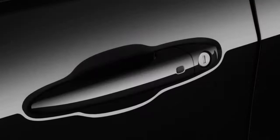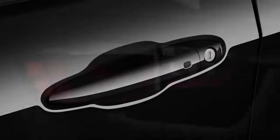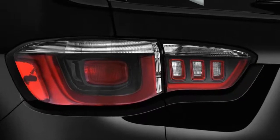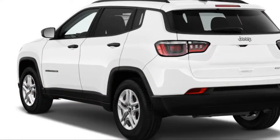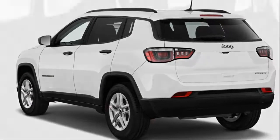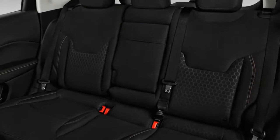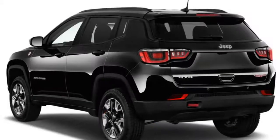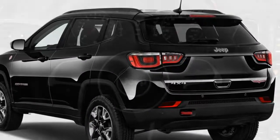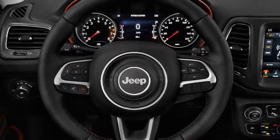The Grand Cherokee references start up front. The Compass lifts its 7-slot grille treatment right from the patriarch of the Jeep SUV family and bolts it with lots of metallic trim. It thus neatly avoids the visual tragedy of the mid-sized Cherokee's wan, thin grille and weird split headlights.